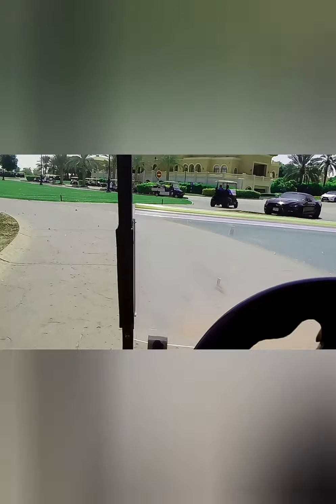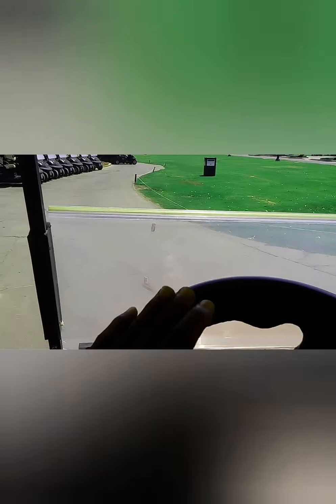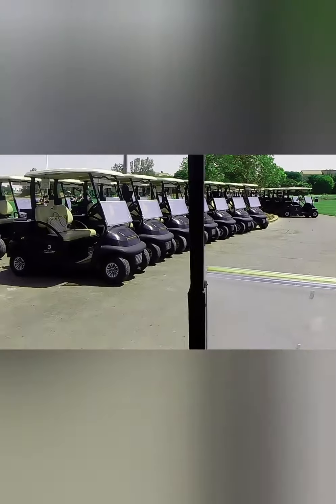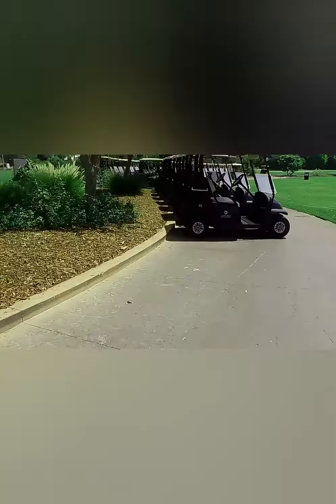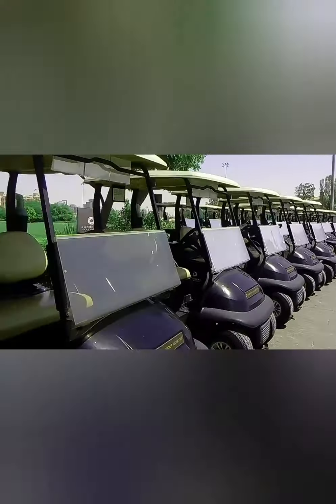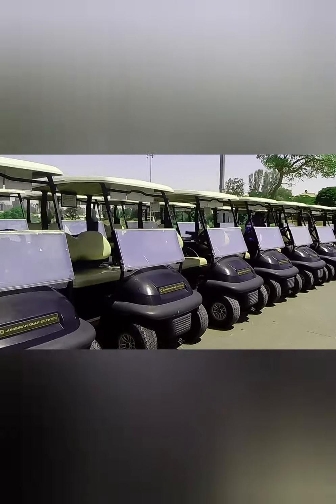We now take you straight to the finishing area, where members come back from the golf course. What literally happens is they have to return all the equipment and the golf cart they were using. It's a busy day, so give me one minute and I'll be right back.